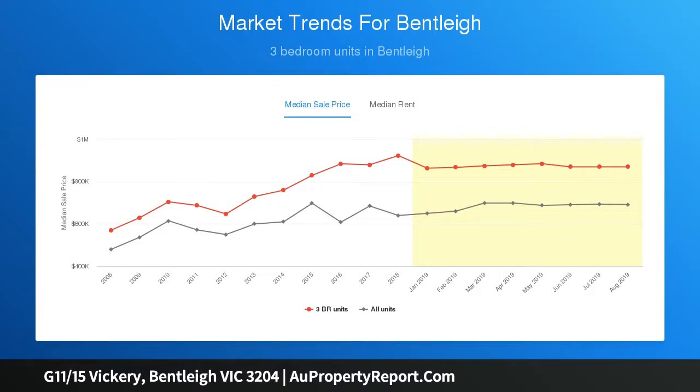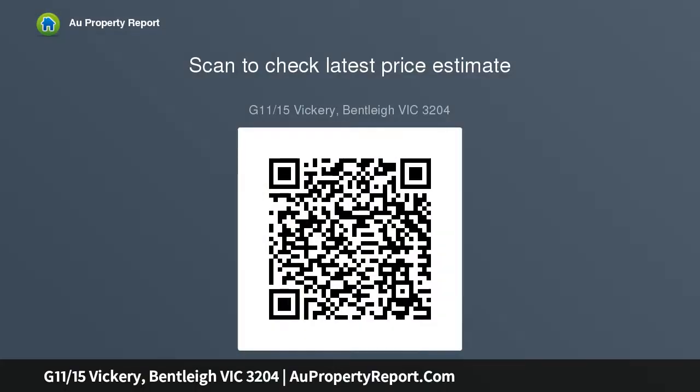This premier apartment features 3 gorgeous bedrooms, 2 with luxury fitted robes, 2 sublime bathrooms, innovative cabinetry to include laundry hampers, expansive northwest facing open plan entertaining with a luxe marble kitchen, energy efficient appliances and a series of stacking sliding doors opening onto it.